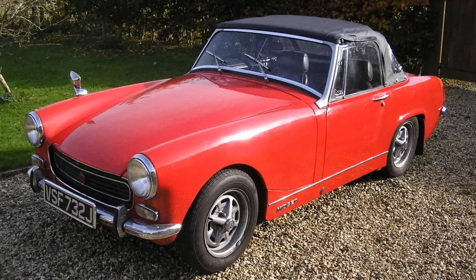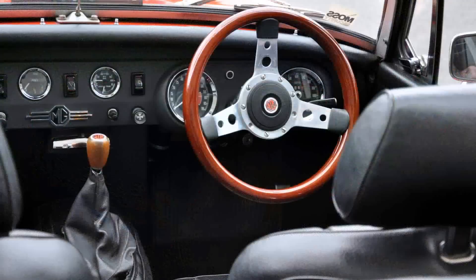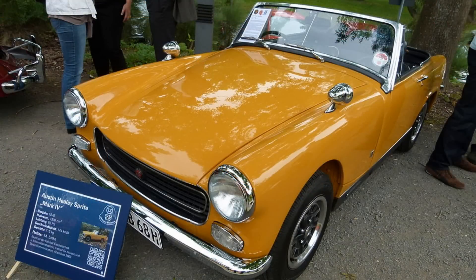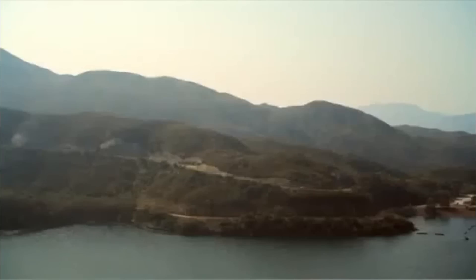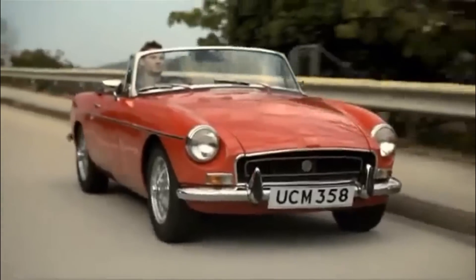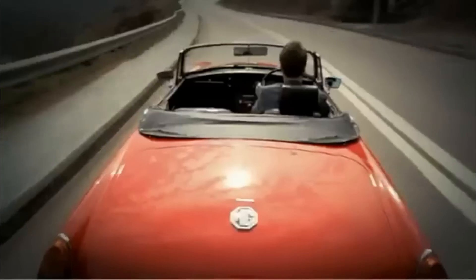In 1970 the Mark III was updated with some cosmetic changes on the outside, and fabric seating was abandoned in favour of vinyl. In 1971 British Leyland dropped the Austin Sprite variant to focus solely on the MG Midget, which by now was outselling the Sprite, and in any case the cars were now virtually identical. The Midget enjoyed healthy sales in the UK, USA, and Canada, plus a few were sold in Japan.